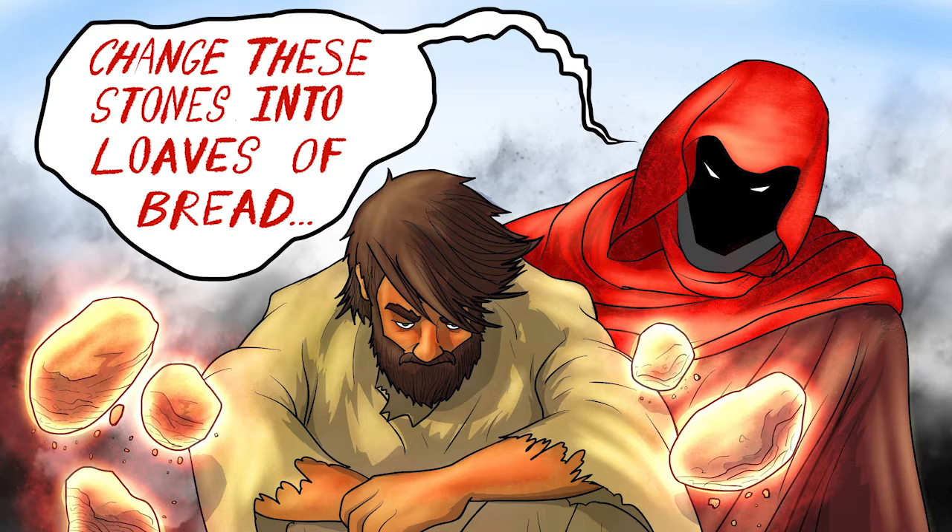I'm sure Jesus was extremely hungry. You and I would be hungry by nighttime if we fasted the whole day — much less 40 days. Jesus was there in the wilderness and guess who shows up — none other than the devil himself, coming to try and tempt Jesus. He approached Jesus and said, 'If you are the Son of God, change these stones into loaves of bread.' He was tempting Jesus because he knew Jesus hadn't eaten.